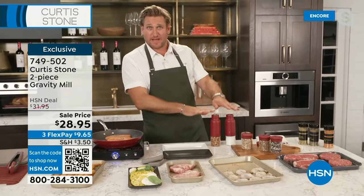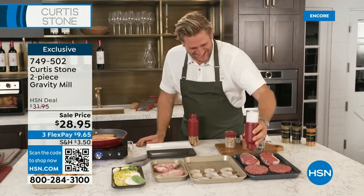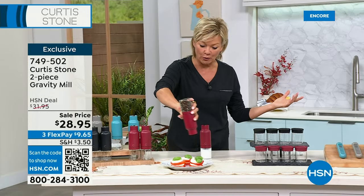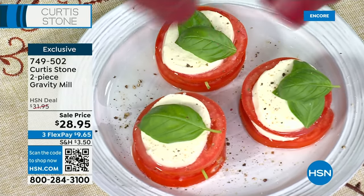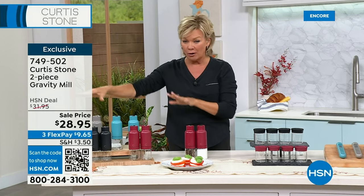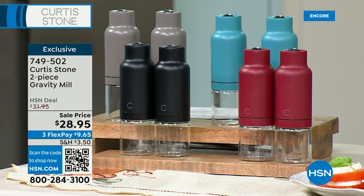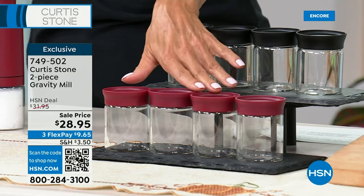You can be seasoning at the same time, using only one hand instead of cranking and grinding the other way. Here's one of my favorite things in the world — Caprese. Salt and pepper, whether you're adorning a dish or using it while cooking — it's just the brilliance of having that hands-free operation. All these colors are available. You get two at $28.95, also on three flex or four with an HSN card. We do have the spice jars in stock as well — red and black, a customer pick.